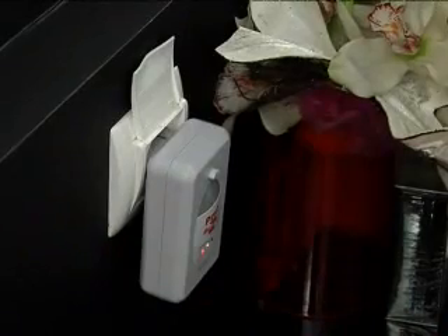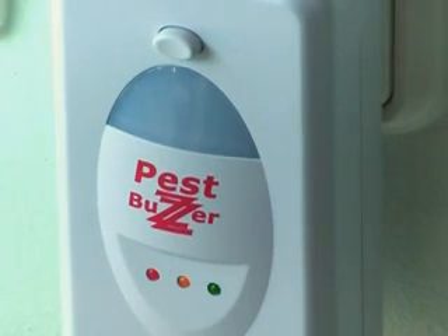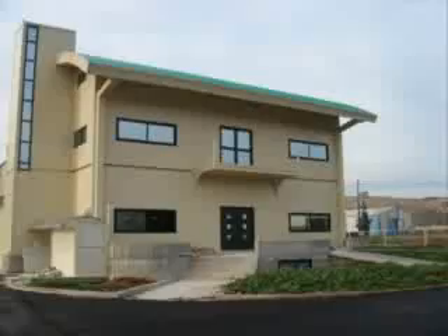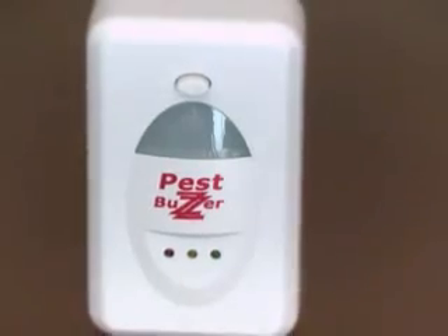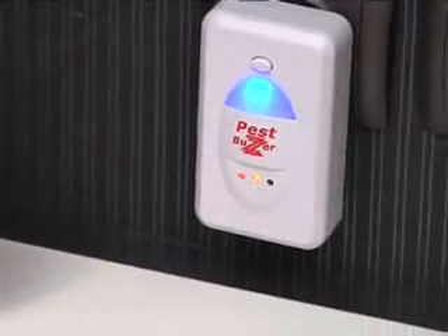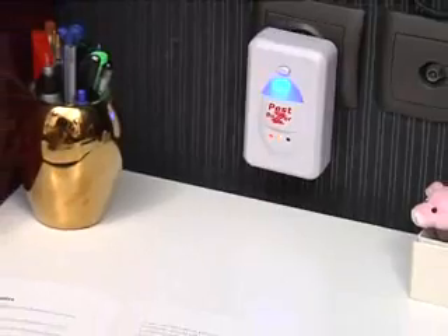The only thing you have to do is place the PestBuzzer into a plug and you're done. Let PestBuzzer protect your house, your apartment, or your industrial space up to 200 square meters. It's so easy — this is why PestBuzzer is one of the most efficient methods to protect yourself and your family from pests.